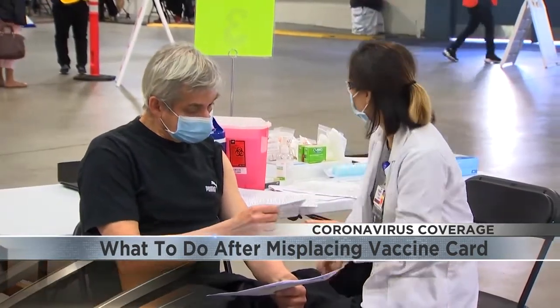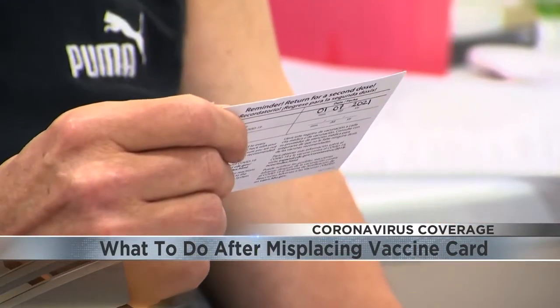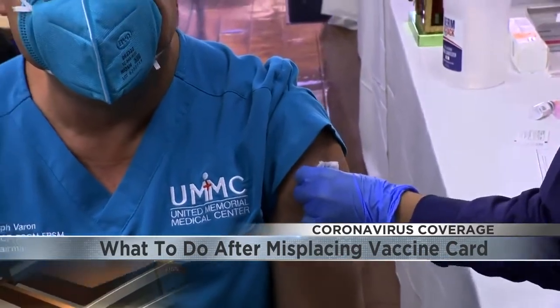The CDC says if you enrolled in programs like V-safe or VaxText after your first dose, you also have access to your vaccination information using those online tools.